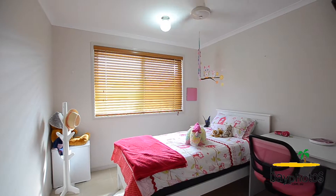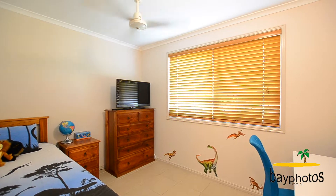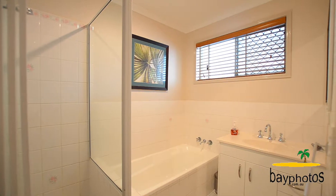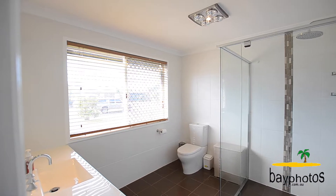This home does feature four bedrooms, three of which include their own built-in wardrobes and all have ceiling fans. There's also a main bathroom with separate toilet. The main bedroom has been refurbished and now includes a fantastic lavish ensuite.